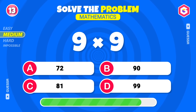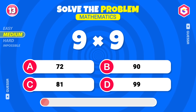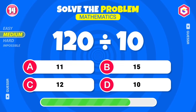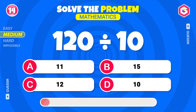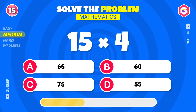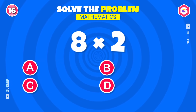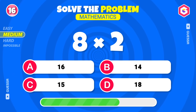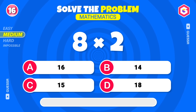Try this one! Eighty-one! Perfect! What's your answer? Twelve! Spot on! Another one coming up! Sixty-two! Yes! Solve this now! Sixteen! Well done!